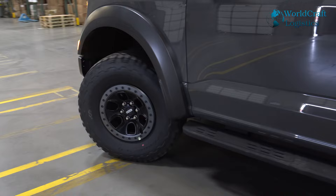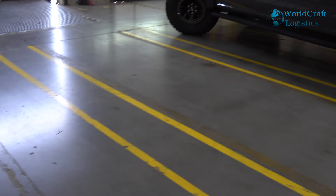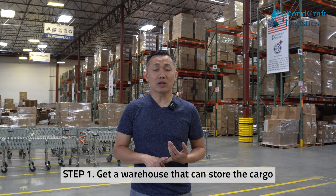A lot of people wonder how we're going to fit a car into the container. For a car to fit inside the container, it just fits perfectly. We have a drive ramp for the car to drive into the container. Step number one: picking a warehouse, fit folder, or a loading facility to load your car.